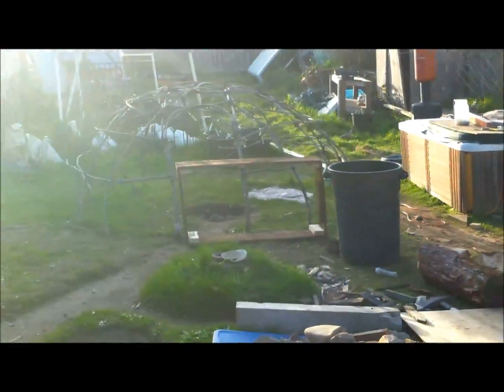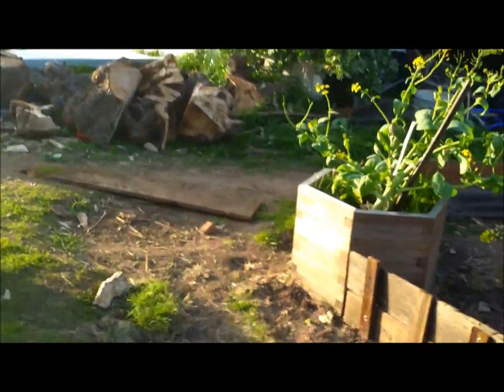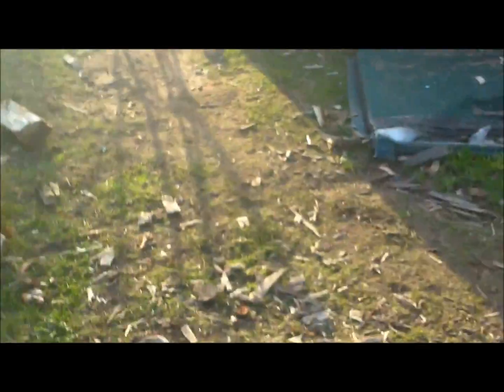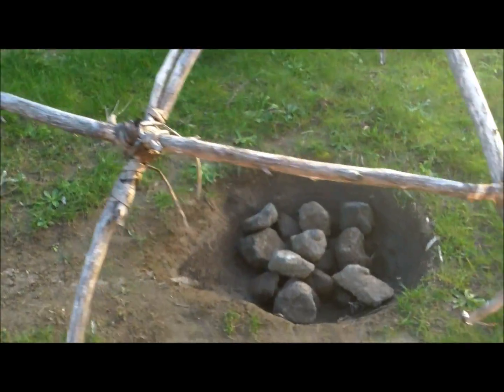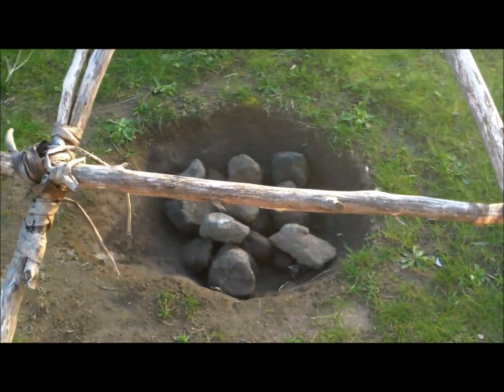Looks like there's got another box down over this way they're almost done with. Four boxes today? Three. This is our sweat lodge here. You can see the lava rocks that we heat up in there.